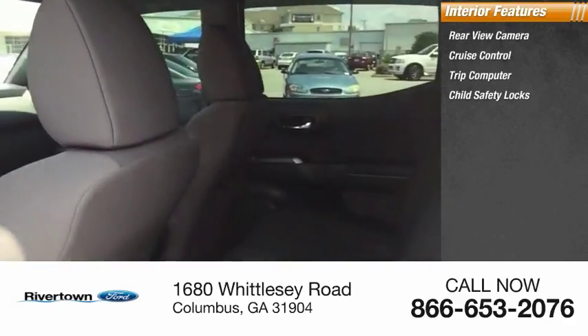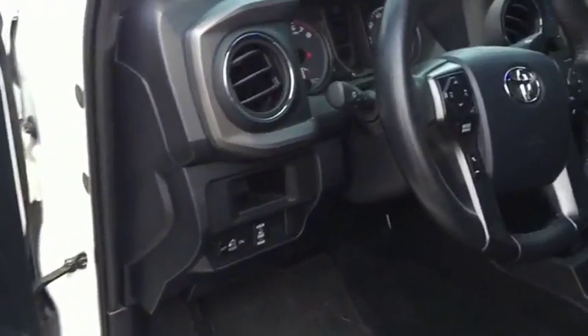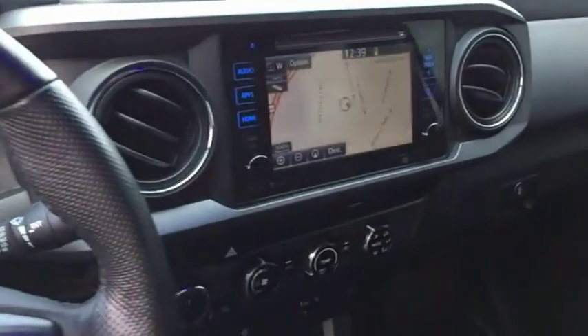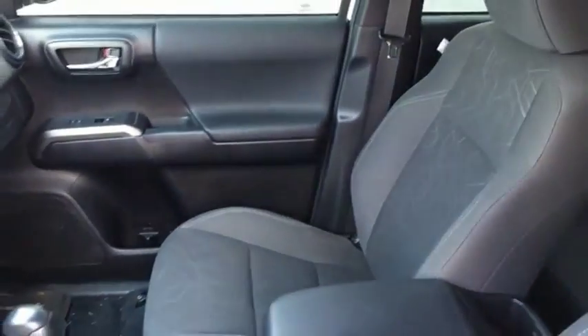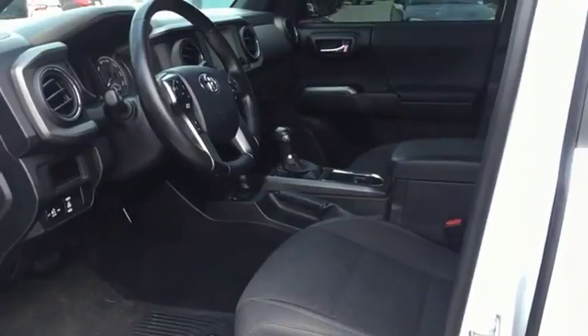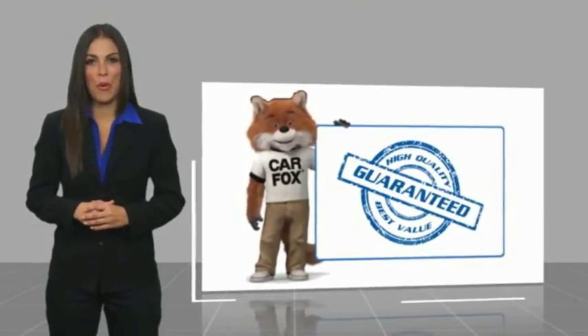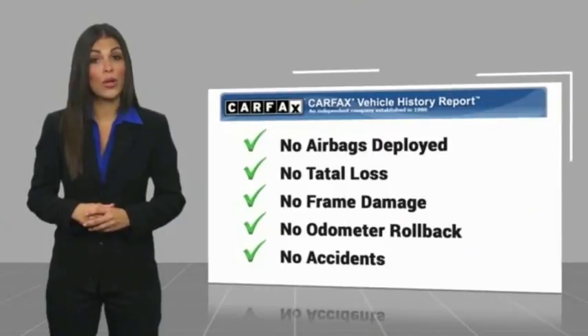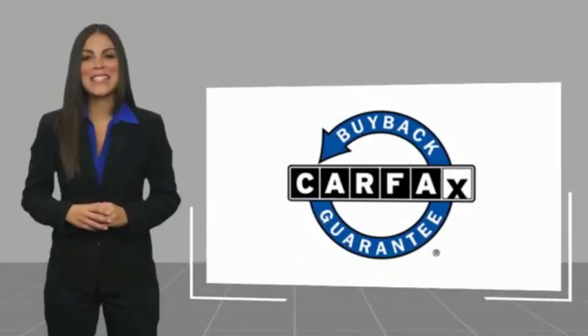Inside you'll find a rear-view camera, cruise control, trip computer, and child safety locks. Wouldn't you look great in this vehicle? Stop in today and see for yourself. Here's another high-quality vehicle with a Carfax vehicle history report. Be sure to find a complimentary copy of this report online or contact the dealership. This vehicle qualifies for the Carfax buyback guarantee.